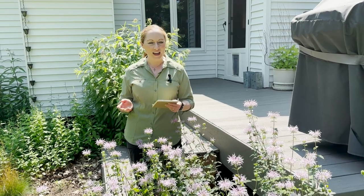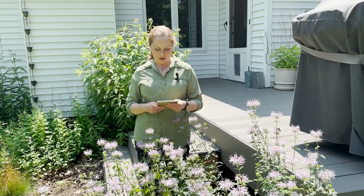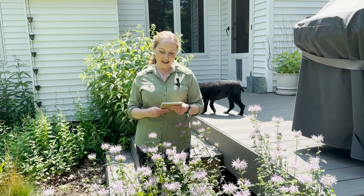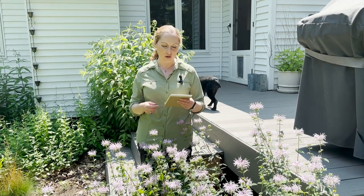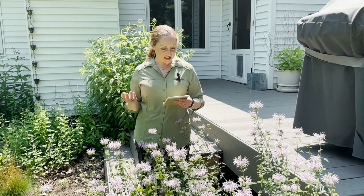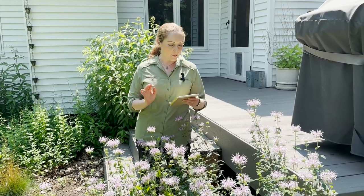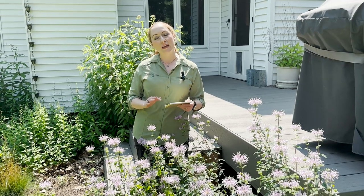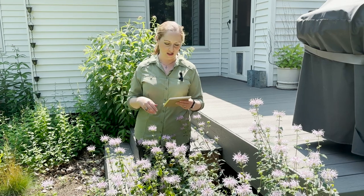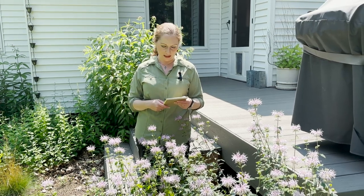They're in bloom right now in July and just so much fun to watch and pollinator hunt around. It is a great plant to have if you want to attract pollinators, including our ruby-throated hummingbird. The species is in the mint family. This one you can find in dry to moist places, not as extreme dry as the horse mint I talked about last week.